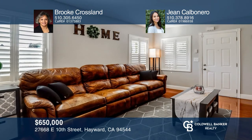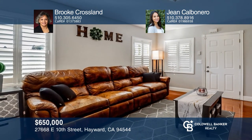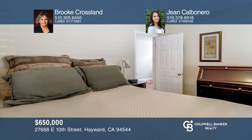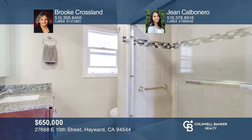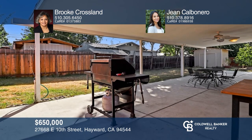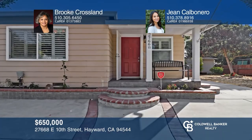This two-bedroom, one-bath home on a big lot has amazing curb appeal. A sun-drenched living room has wood laminate floors and shutters. The kitchen has granite counters and an adjacent dining area. A hall bath has a tub with a glass shower enclosure. Relax in the backyard with a covered patio, a shed, and a side yard. Call Brooke Crossland and Jean Calbinero today for a private showing.